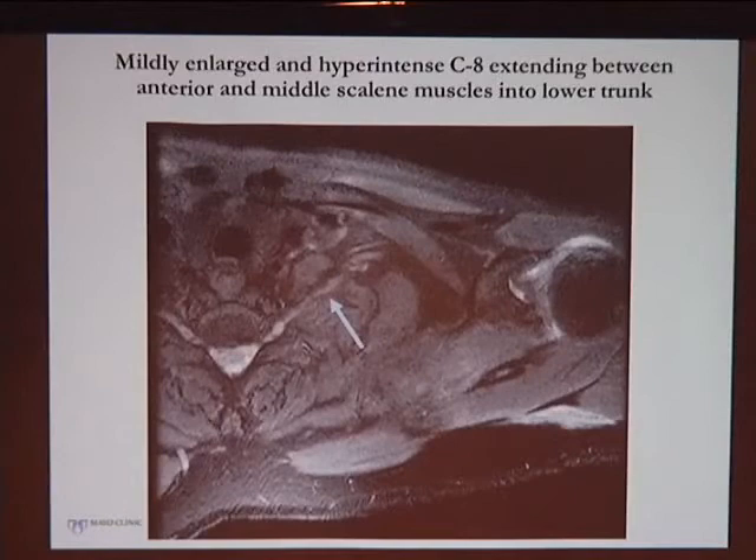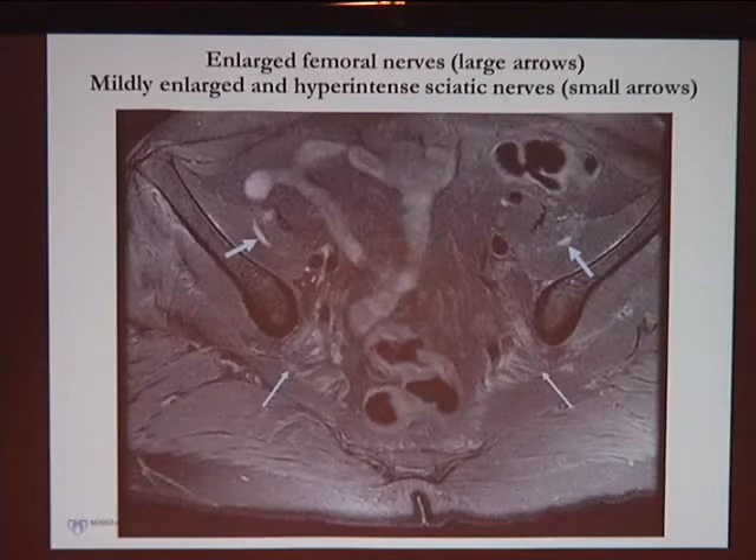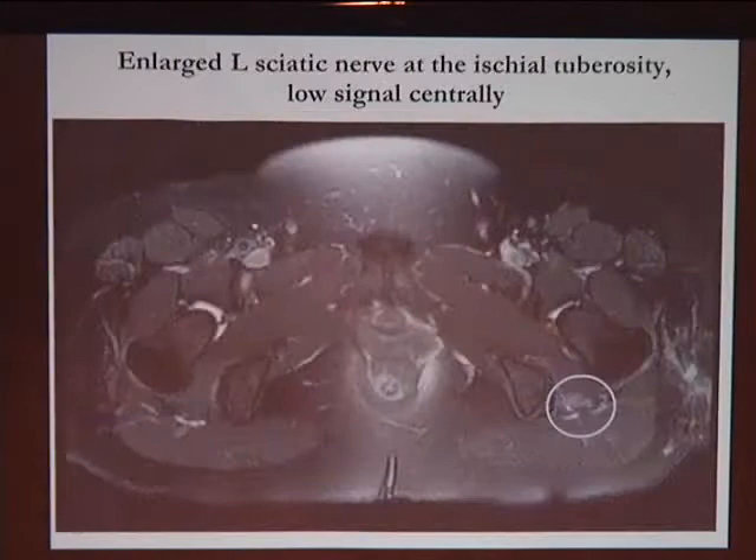Additional MRI examples show T2 hyperintensity in a lower trunk brachial plexus on axial cut with hyperintensity in the nerve. Femoral nerves were enlarged as well as sciatic nerves in one patient, and in another case there was a rather large sciatic nerve visible on imaging.